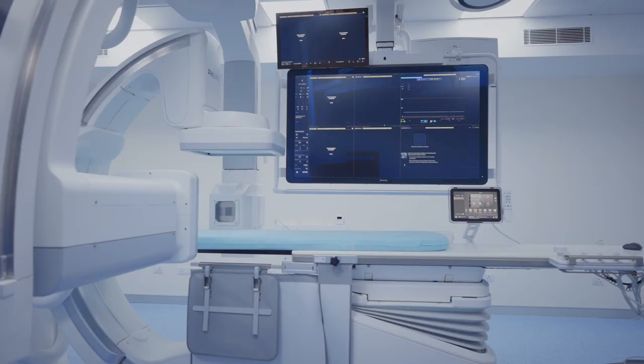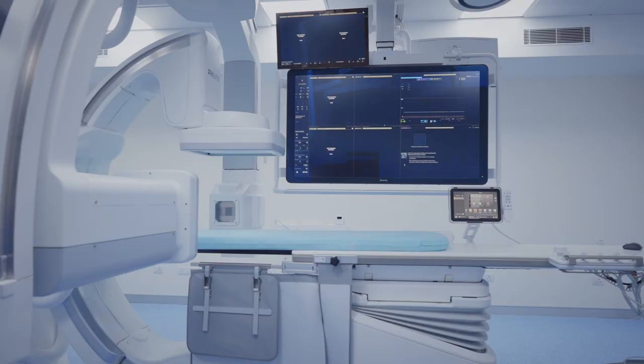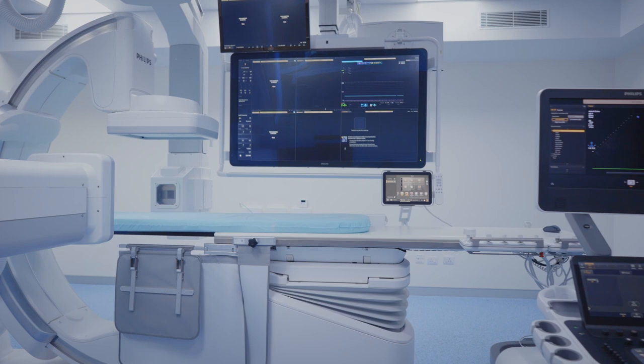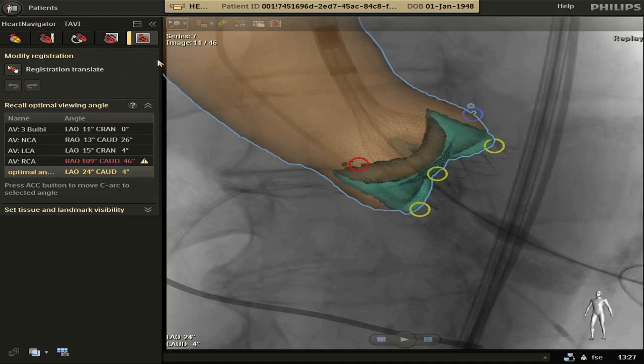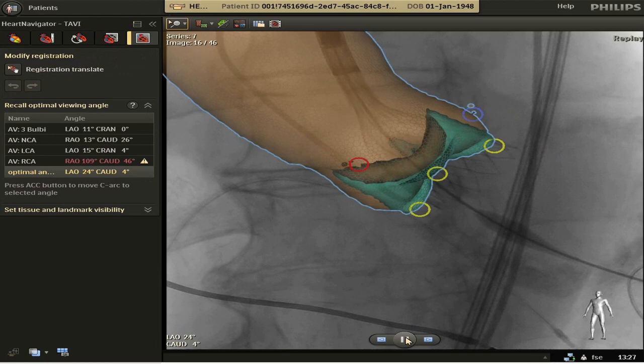Ultrasound images captured by EPIC CVXI, the 3D echo machine, are fused with the live X-ray images taken by the biplane cath lab machine to place the valve in the aorta with precision.